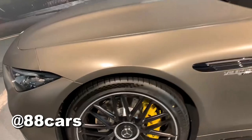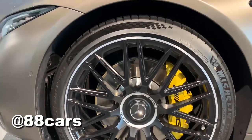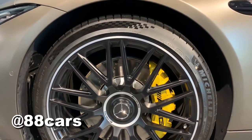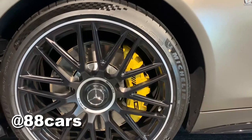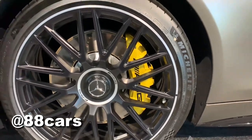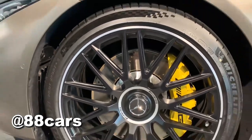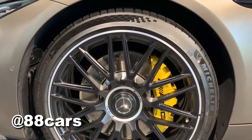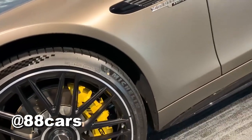Let's have a close look at the rims — 21-inch as mentioned. On this model it's possible to change the brake color. These are not carbon brakes, they're normal brakes. And also famous Michelin tires.